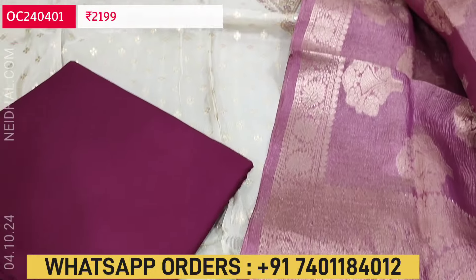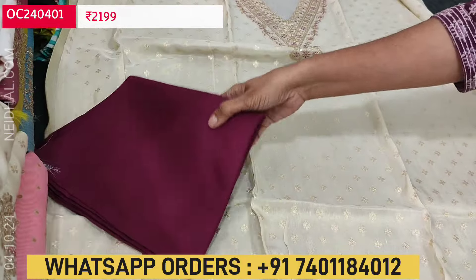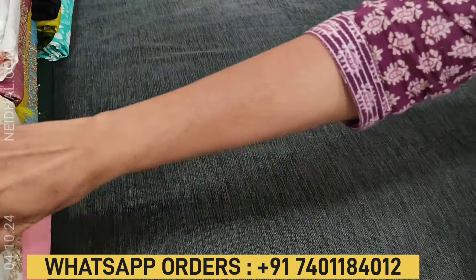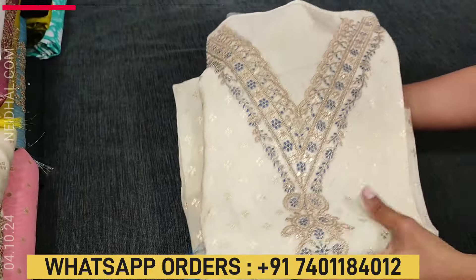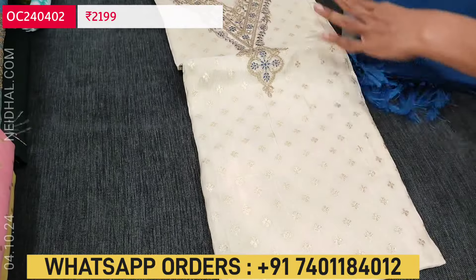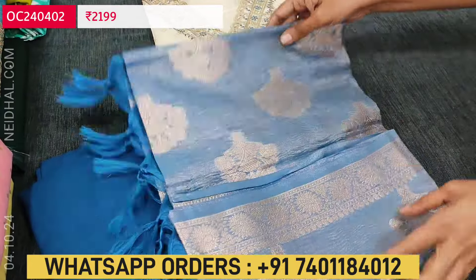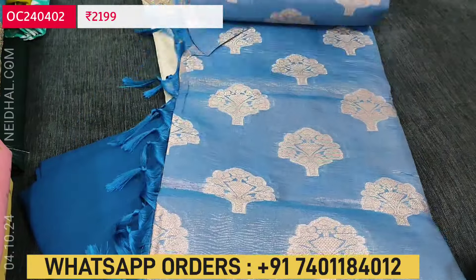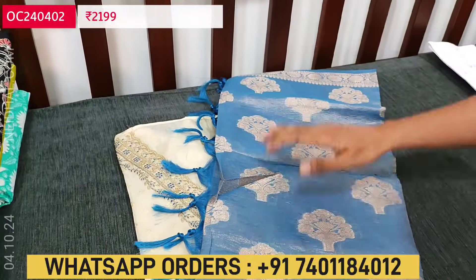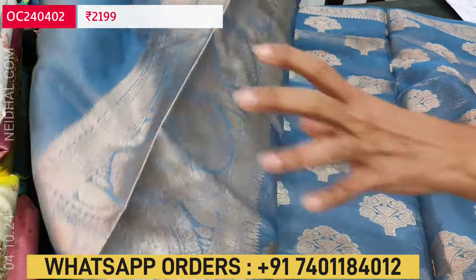The cost of this designer set is 2199. The second combination — the top in golden beige remains the same, only the thread work on the yoke changes. Here we have used blue color thread work, teamed with a dark teal blue spun cotton bottom and a beautiful dual-shaded dupatta. The dupatta is crinkled tissue silk cotton fabric with rich banarasi zari woven tree-kind of buttas and a very rich pallu.